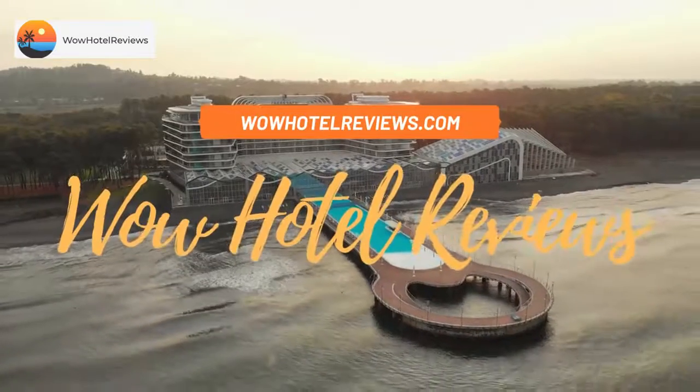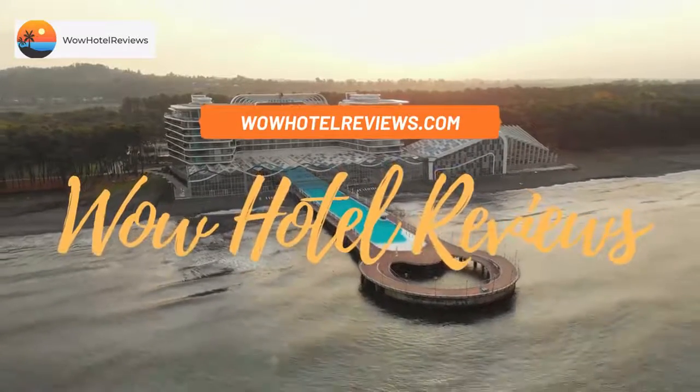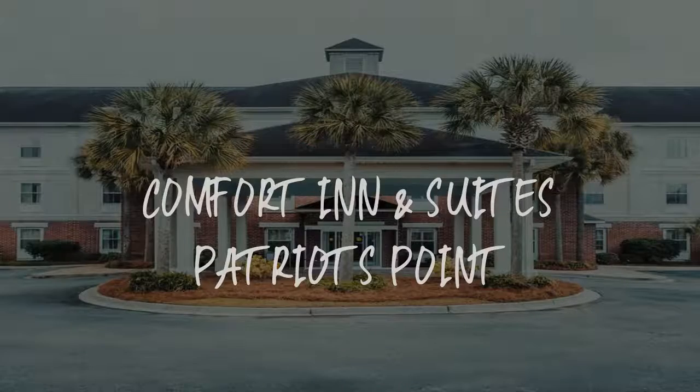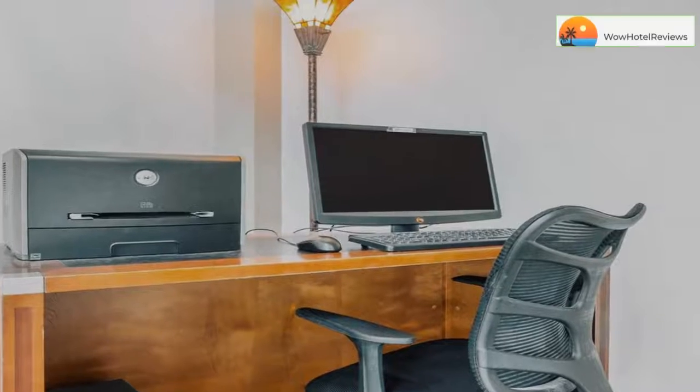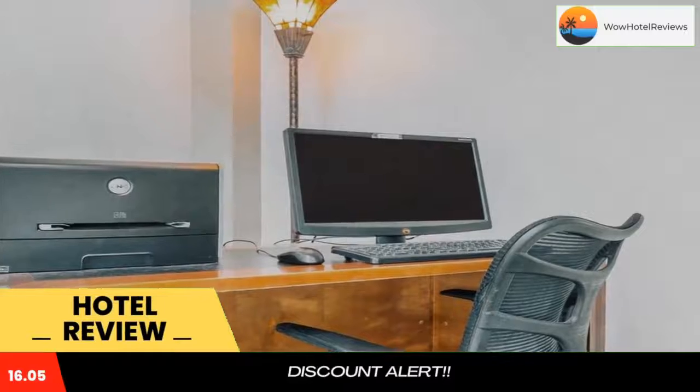Hello guys. Welcome to Wow Hotel Reviews. Today I am reviewing Comfort Inn & Suites Patriots Point, it's a 3-star hotel. Please use our booking.com link in the description to book the hotel and get special pricing.